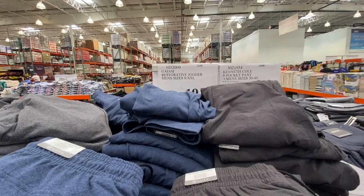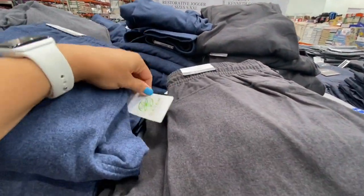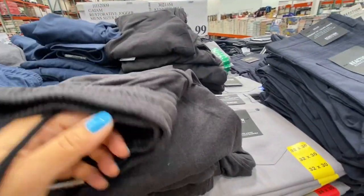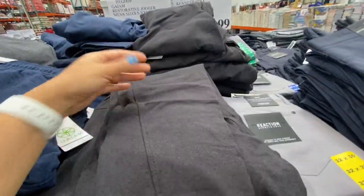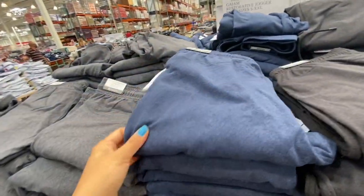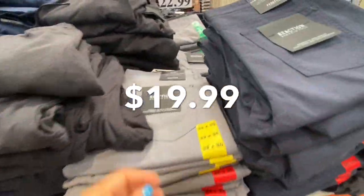Coming over to men's clothing — joggers in sizes small to extra extra large seemed to be a new product with a functional drawstring, pockets, and narrow bottom. They were 23.99 in gray and blue.